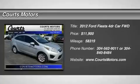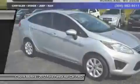Come see this 2012 Ford Fiesta SE. It has a 5-speed manual transmission and a Gas I4 1.6L/97 engine.